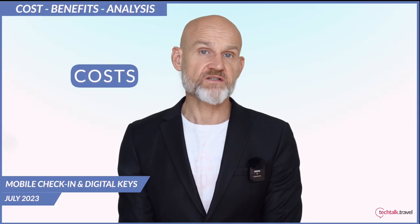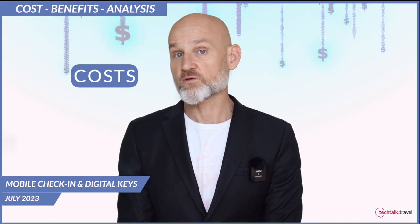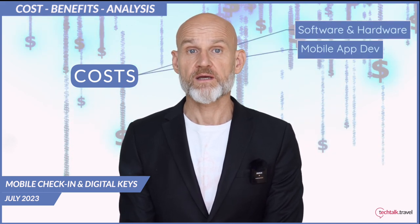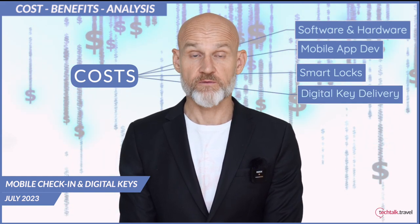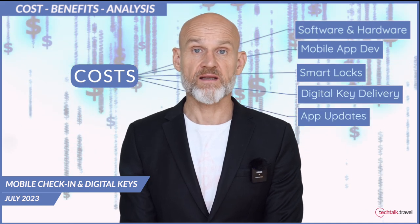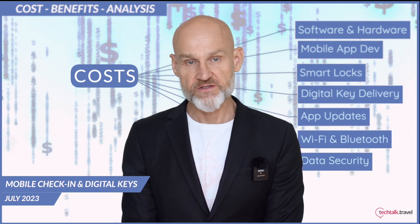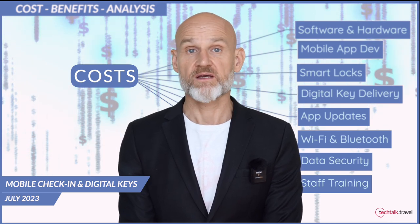Costs: the transition to a digital check-in and key system involves several expenses. The initial capital investment includes acquiring the necessary software and hardware such as developing the mobile app, purchasing and installing smart locks and setting up secure digital key delivery platforms. Ongoing costs include regular updates and maintenance for the mobile app and digital key system, Wi-Fi and Bluetooth connectivity and data security systems. There will also be costs associated with staff training to understand, manage and troubleshoot the new systems.